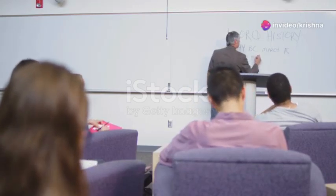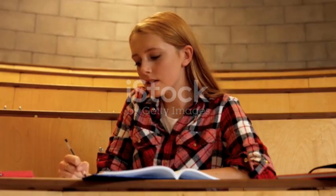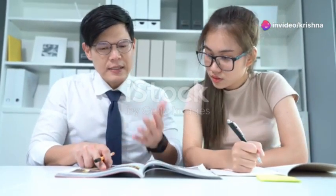Hey everyone, Krishna here. Today we're diving into the world of note-taking — a superpower that can transform how you learn and retain information. Have you ever read something, listened to a lecture, or attended a meeting, only to forget the key takeaways shortly after?